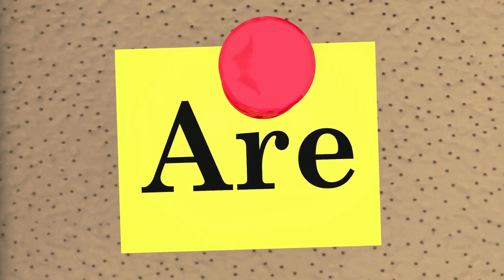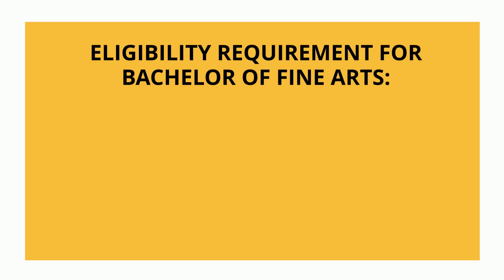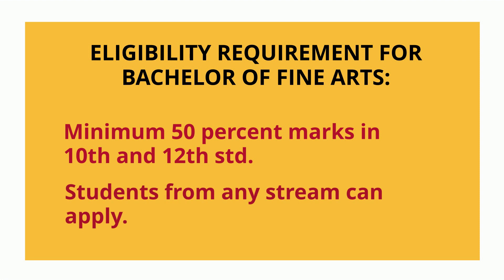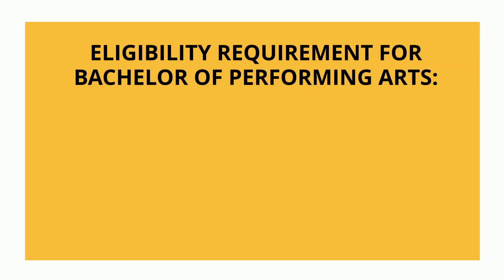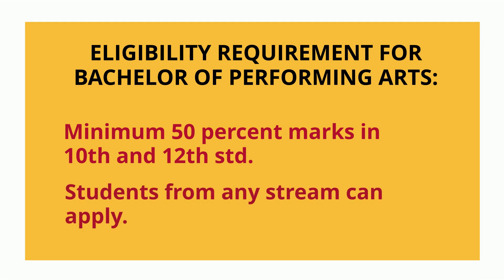Let's look at the eligibility requirement for Bachelor of Fine Arts. To be eligible, a student must have secured a minimum of 50% marks at higher and senior secondary education — basically 50% marks in 10th and 12th from any stream. The eligibility requirement for Performing Arts is exactly the same: 50% in 10th and 12th from any stream.